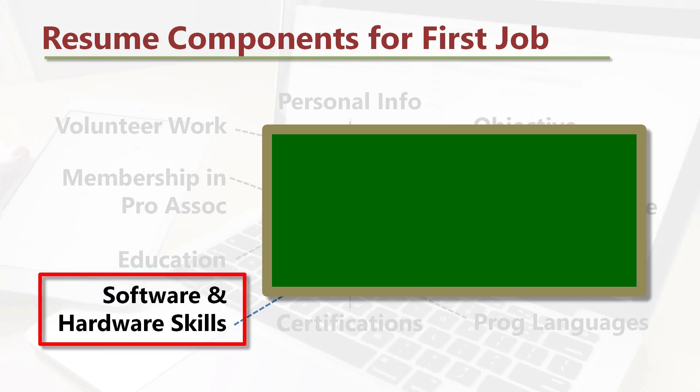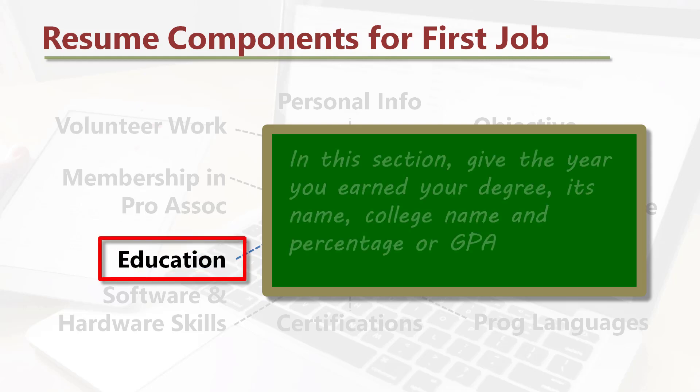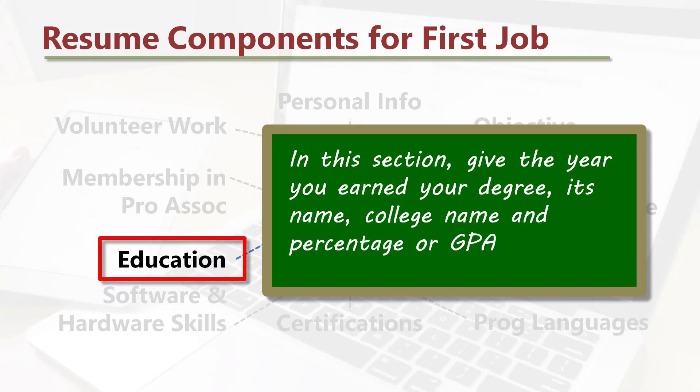Software and hardware skills: list your software and hardware skills, and be sure to give priority to those skills required by the employer. Education: in this section, give the year you earned your degree, its name, college name, and percentage or GPA.